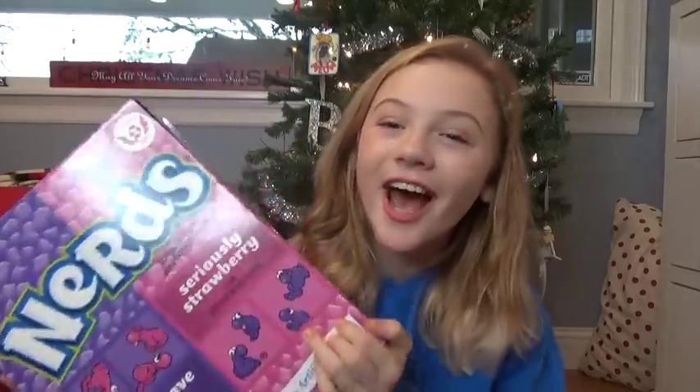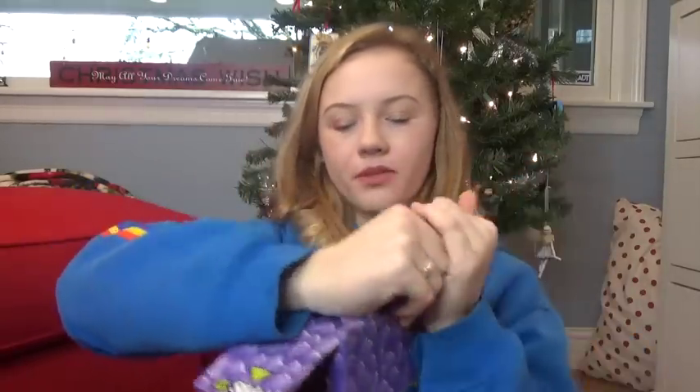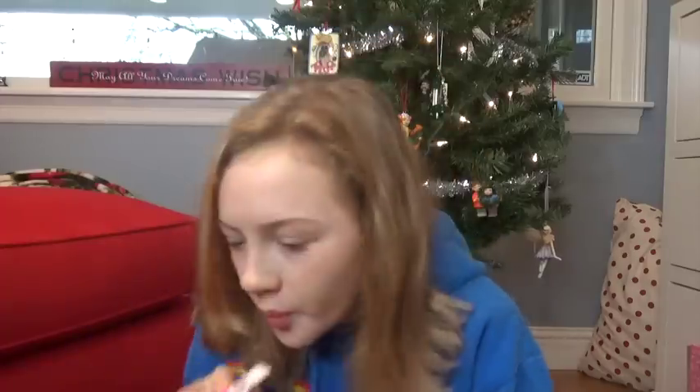Next I got a huge box of Nerds and I'm so happy about this. You go like that, open the top, and grab them — they're not full size, they're the mini kind, but they're still so cute and there's so many in here. I'm really excited to eat these — I'm going to eat one right now because I want to.